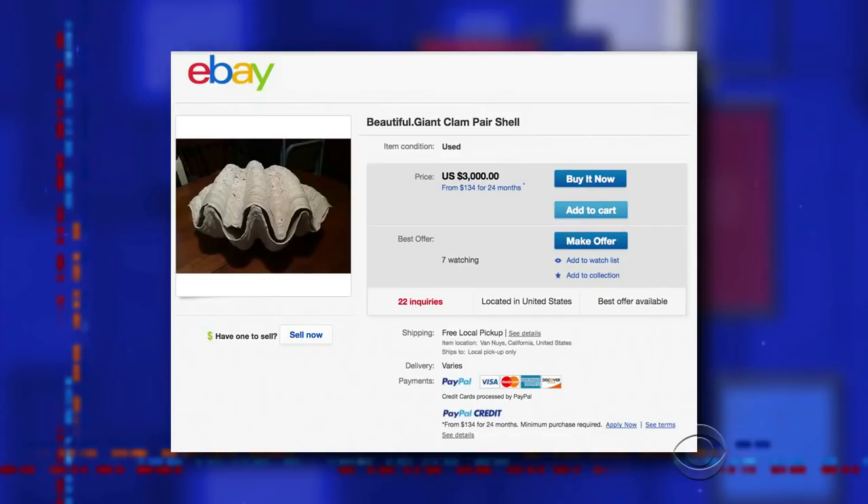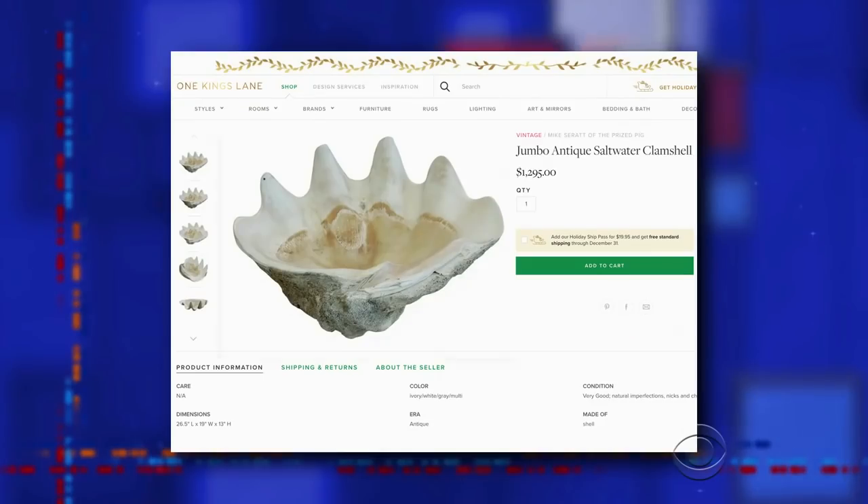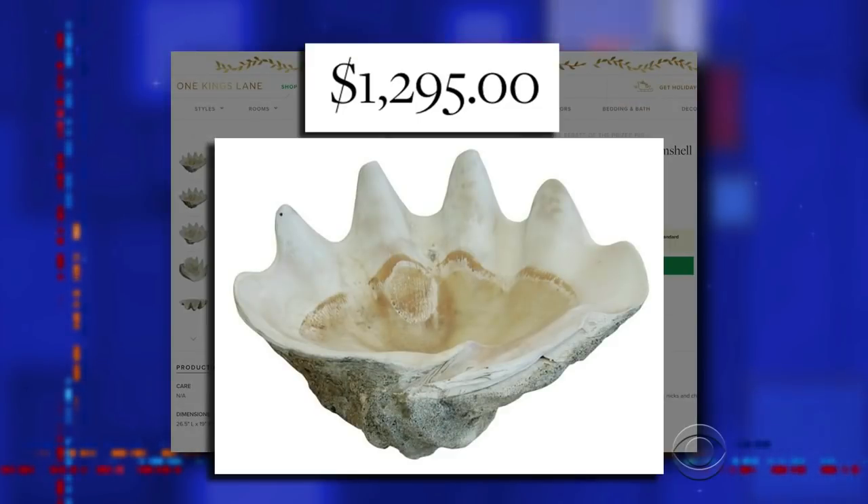But this website doesn't just cater to heiresses and socialites — also working women, which is why they advise you to aim for affordable. There's no need to spend $3,000 for your giant clam shell. You're a working mom. Just grab one for $1,300. Sorry, kids, we don't have turkey for Thanksgiving — it all went into the clam budget.